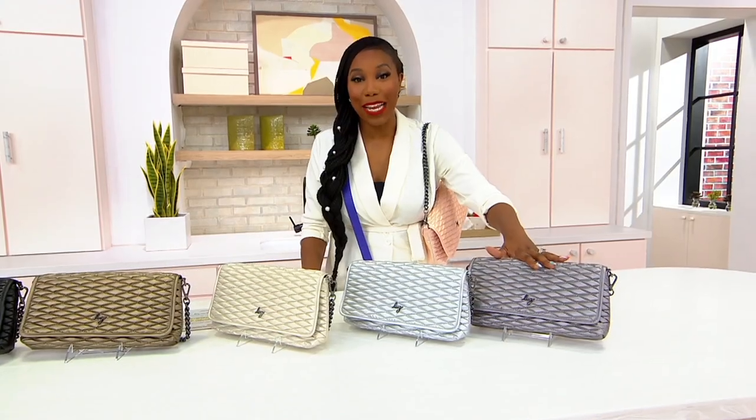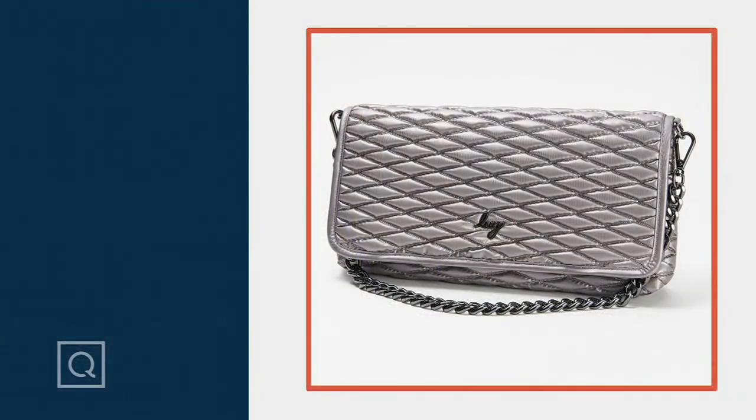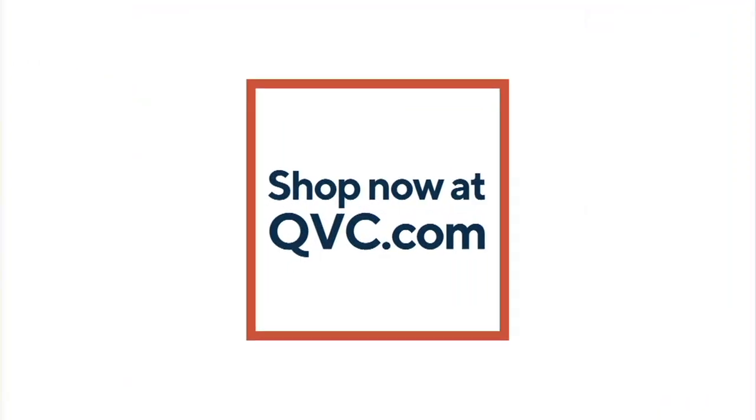F38544 is your item number. It's $16.65 on Easy Pay, but the important thing to know is the sale price we have on this brand-new bag right now is not going to be available tomorrow.